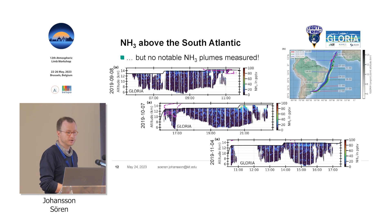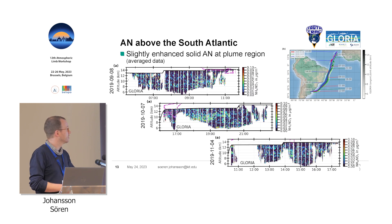We also looked at ammonia, because fresh plume measurements showed that a lot of ammonia is in biomass burning, so we would expect something. But we really don't see it — the color bar changed from 1000 to 100 ppt, and what we see is basically noise. No enhancements at all in biomass burning. It seems like the ammonia has been washed out during transport, or maybe the emissions weren't as large as those measured close to the fires. For ammonium nitrate, there is maybe something — it looks very patchy — but even averaged, the color bar has changed from 0.7 to 0.1 micrograms per cubic meter. So if there's anything, it's just a tiny amount compared to the Asian monsoon.